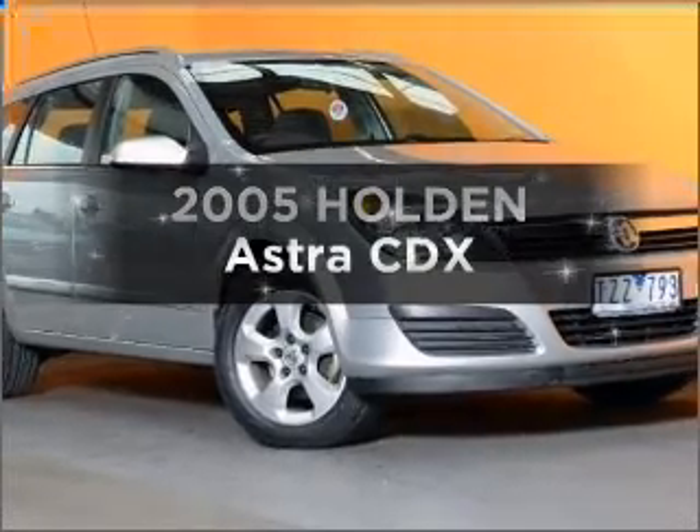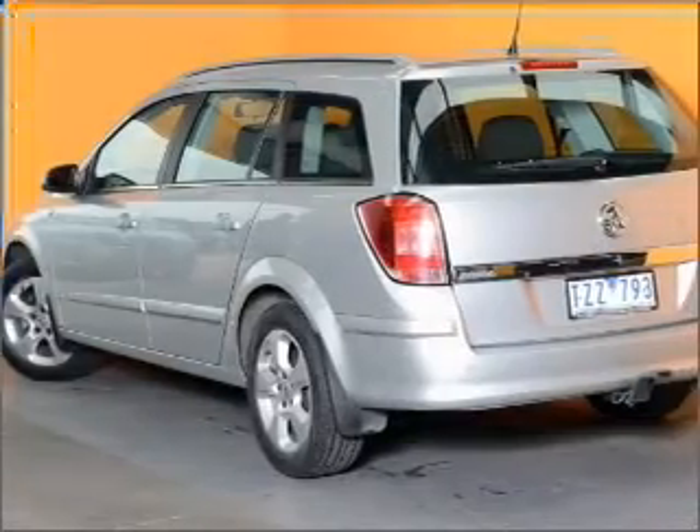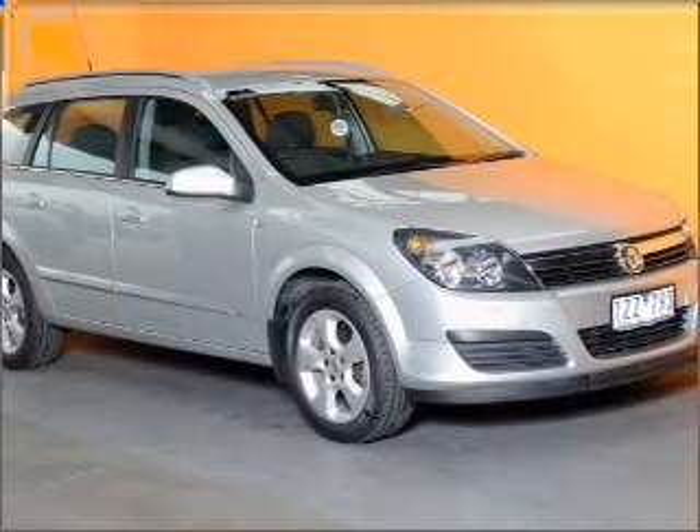Researching the market for a 2005 Holden Astra. You can be accelerating down the highway in this excellent vehicle with an efficient four cylinder engine that responds smoothly to its automatic transmission.